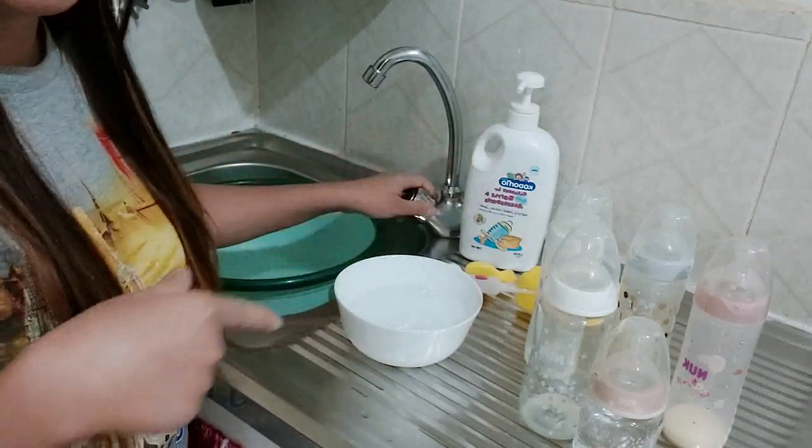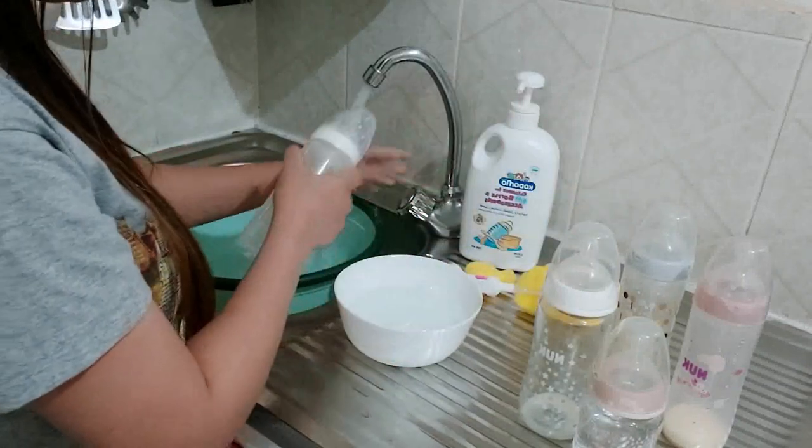Then we're going to rinse all the bottles first, one by one.